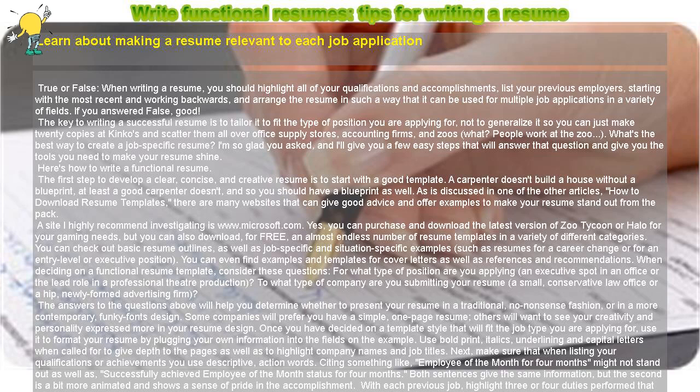With each previous job, highlight three or four duties performed that have a connection to the position you are currently applying for, and try to accent different responsibilities with each job. For example, if you were in charge of inventory control at three different companies, it is probably not necessary to list this role for every company. Instead, you may want to adjust the wording of the assignment, or focus on a specific duty within inventory control that you were particularly knowledgeable about.